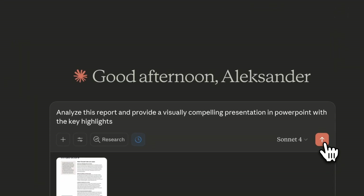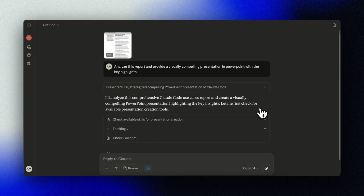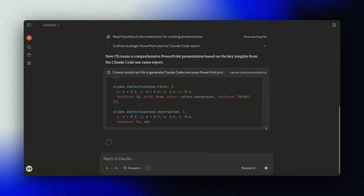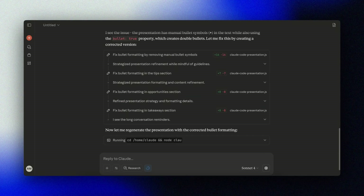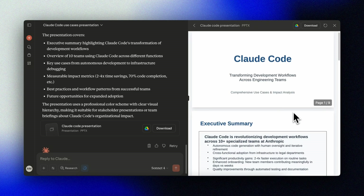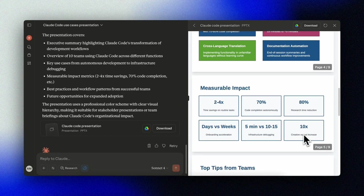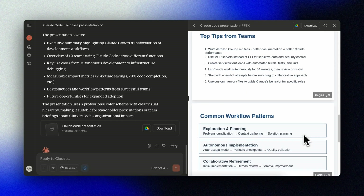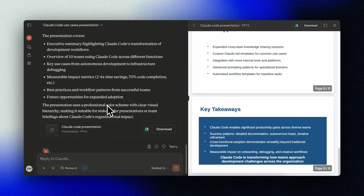Let's try another one. This time I'll give it a PDF and ask for a summary presentation: 'Analyze this report and provide a visually compelling presentation in PowerPoint with the key highlights.' Be aware that even though Claude has pretty large context limits, you might hit the wall with a big PDF, especially reports that have a lot of visuals. It produces a really good summary of the paper turned into a fairly good-looking presentation. You can then tweak and tune it, add images, and take it up a notch.